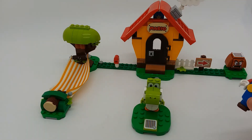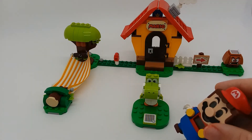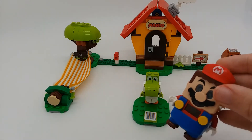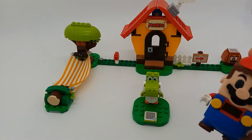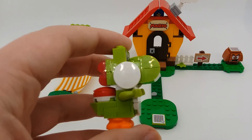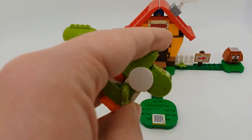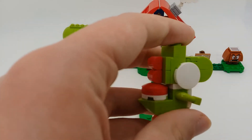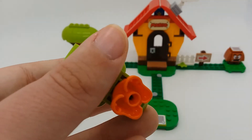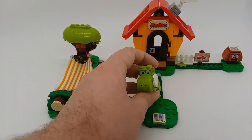Mario can go and talk to Yoshi, and he gets coins for doing that. He gets a bunch of little responses, so you just get a random reply. Yoshi himself is a really cool looking figure — he's got his shell, poseable arms, and his cheeks. He uses the same feet piece as Goombas and Bowser Jr., but this is a new color.